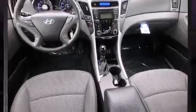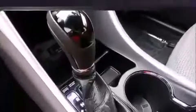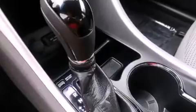Hyundai paid particular attention to efficiency and practicality with the following features: delay off headlights, power door mirrors and heated door mirrors, and more.